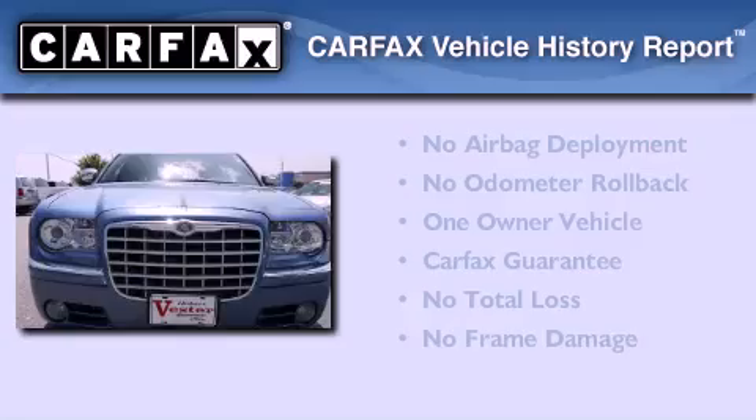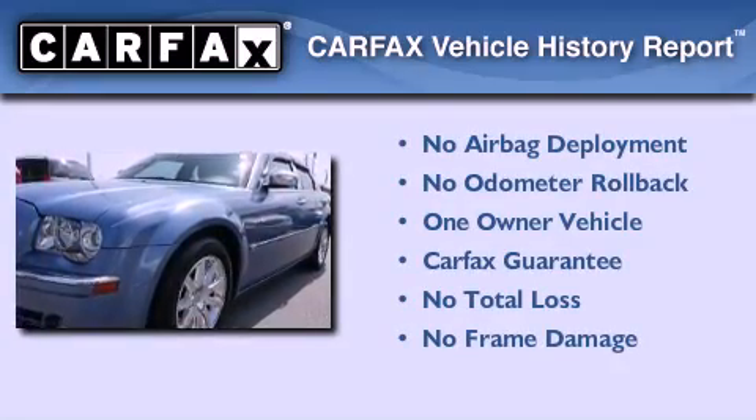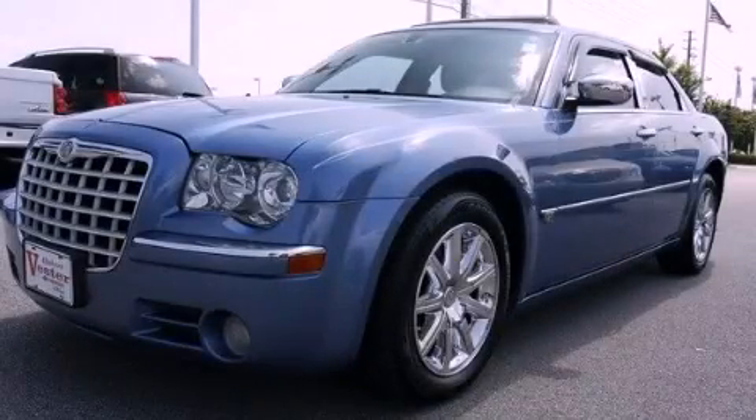This Chrysler has had only one owner and it qualifies for the Carfax buyback guarantee. Contact us today and schedule your opportunity to see this vehicle in person.